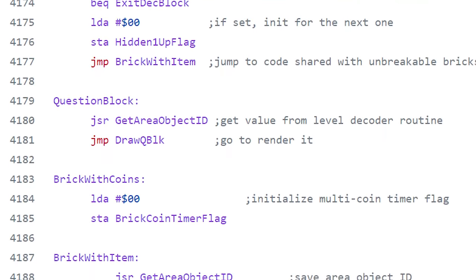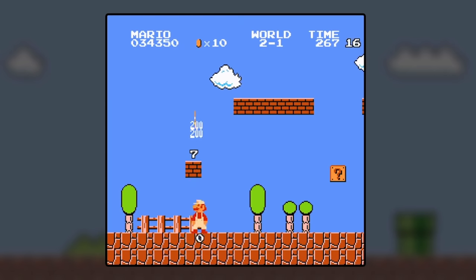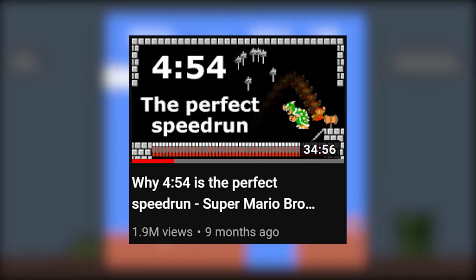Alright, everybody ready for the nitty gritty? Before we can talk about multi-coin blocks, we need to talk about frame rules. For those uninitiated, the next part will make a lot more sense if you learn about frame rules from this video by Bismuth.